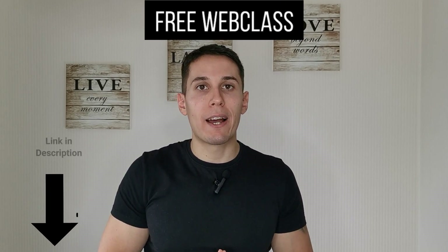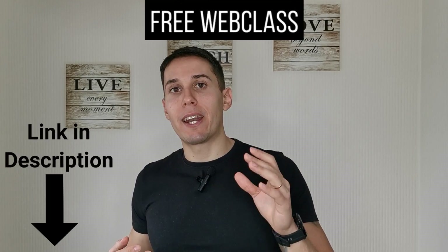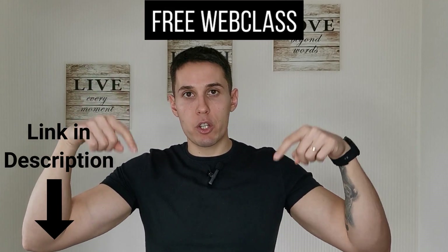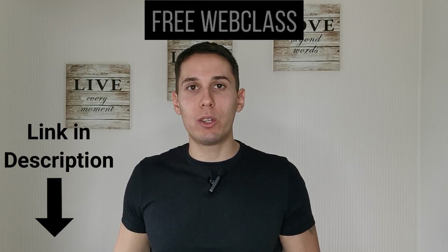That's it for today's video. If you haven't registered for my free web class where I'm going to show you how I trade and how you can get my indicators and trade the same way I do, you can do so now. Just click the link in the description of this video or in the pinned comment. Until next time, Boi B is checking out.